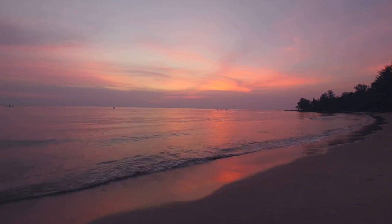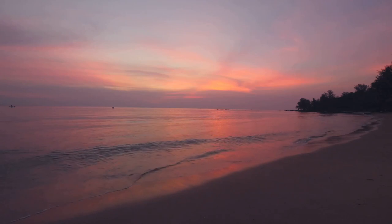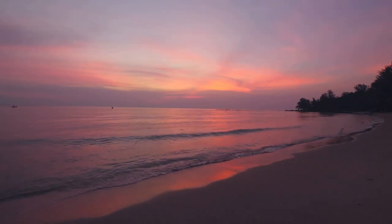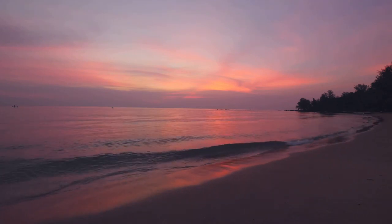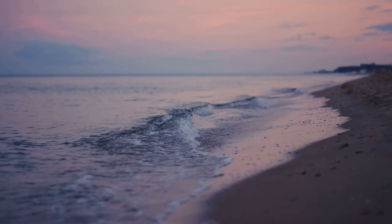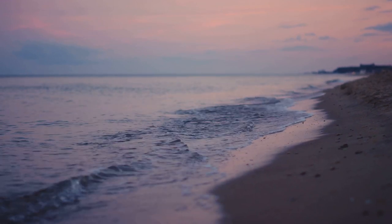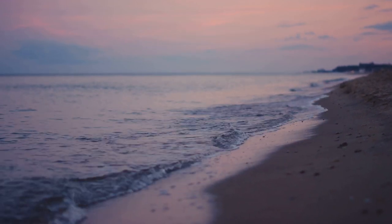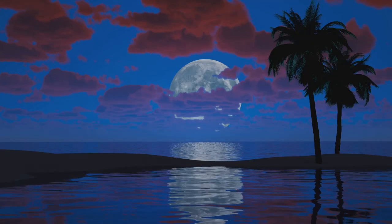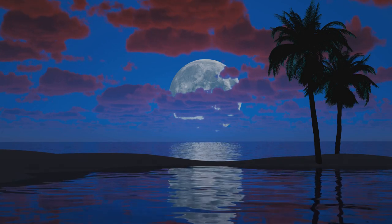You feel the soft, cool grass beneath your feet, each blade a symbol of life, of growth, of resilience. As you walk through the meadow, you feel a sense of connection with nature, a sense of oneness with the world around you. As you continue your journey, the sun begins to set, painting the sky with hues of pink, orange, and purple. The stars begin to twinkle one by one, like tiny diamonds strewn across a velvet canvas. You feel a sense of awe and wonder as you gaze at the vast starry expanse above you. The universe seems infinite, yet you feel safe, secure, enveloped by the comforting blanket of the night sky.